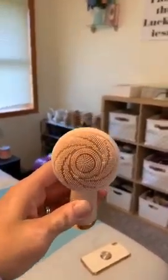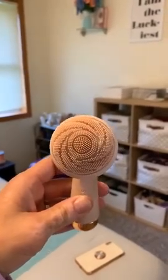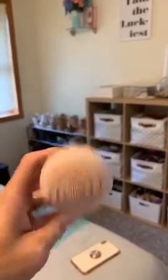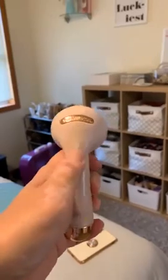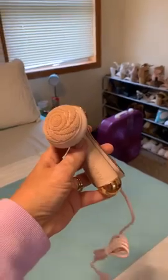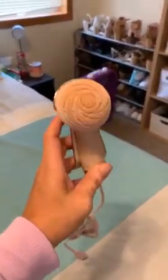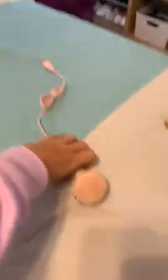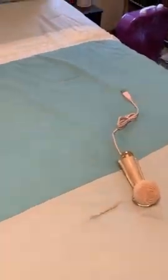This is a vibrating rechargeable facial brush. It has four different settings and massaging nodules that help produce collagen. I love that it's rechargeable and medical-grade silicone. I have two of these. It's on sale right now for like $12. It's not a huge bulky egg shape, so you can get into smaller places better — I definitely prefer this over the egg-shaped ones.